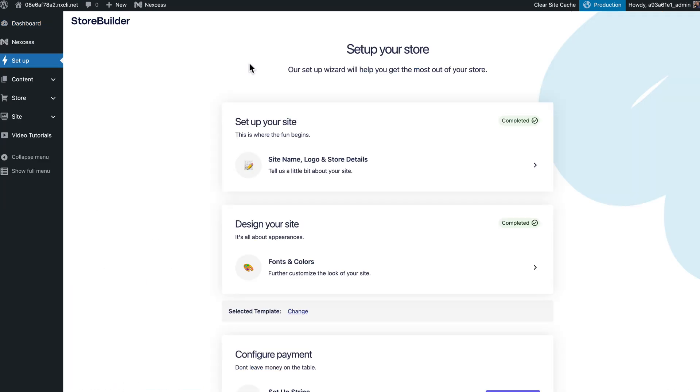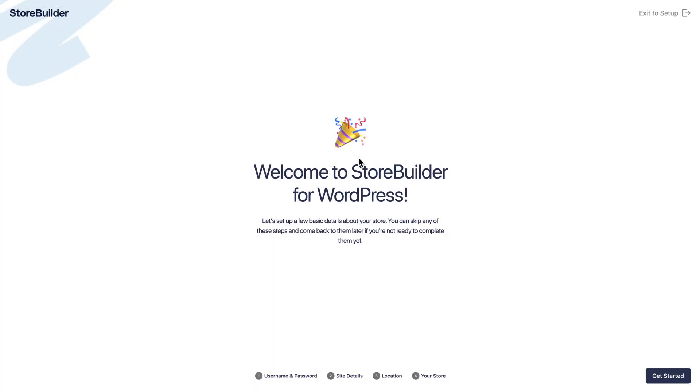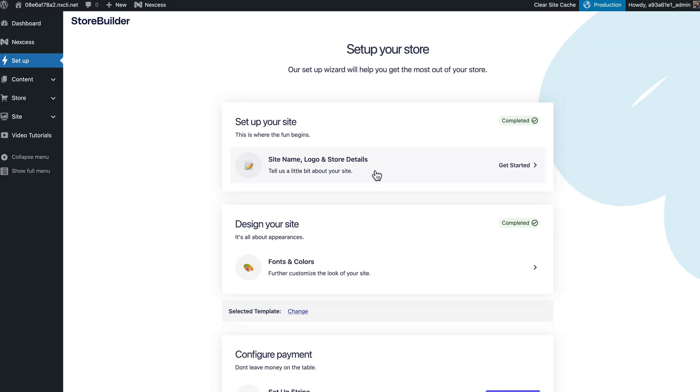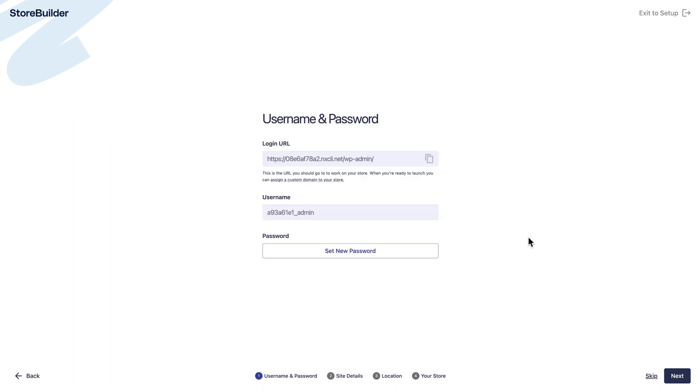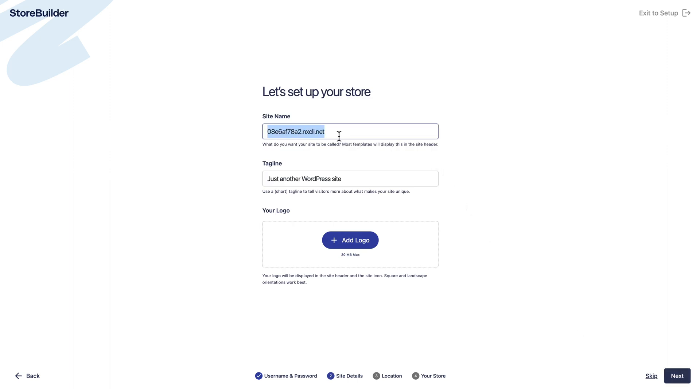Number two, and probably the most user-friendly thing here, is the store setup wizard. So instead of logging into WooCommerce and walking through their somewhat complicated wizard, you can use Nexus's. If I click Site Name, Logo, and Store Details, we'll start from the beginning. It'll give me the login URL and the username, and I can set a new password if I want.